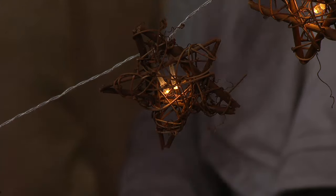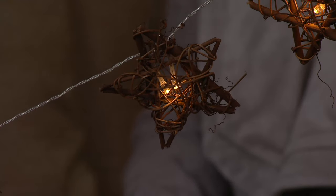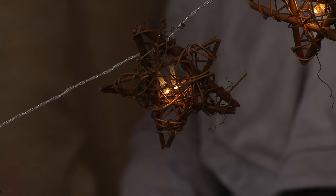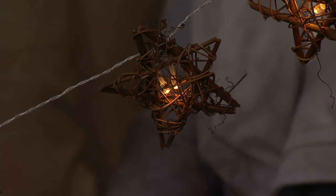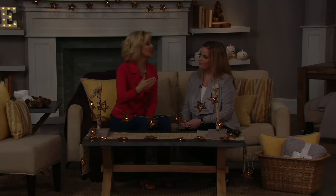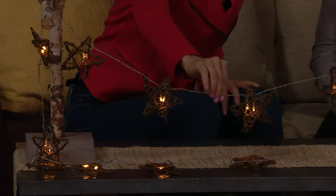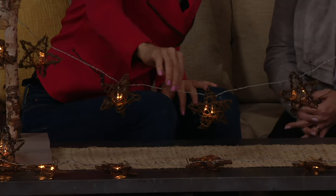One of my pet peeves is when you get your fireplace all put together with your garland and nobody can touch it. What's so great about this is once you set the timer the first night, it's going to come back on for you every night. So you can string it, hide the battery box, and the cord disappears — you really don't see the strand because it is clear once you tuck it in.